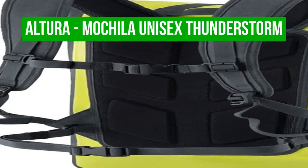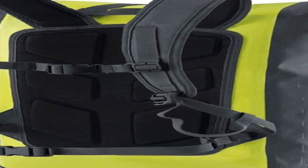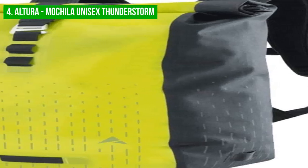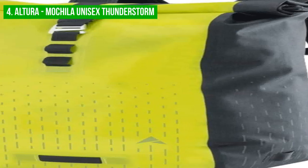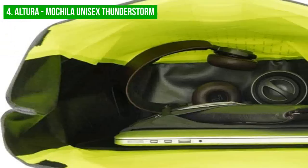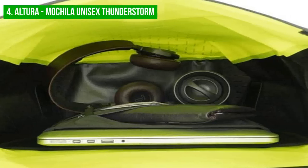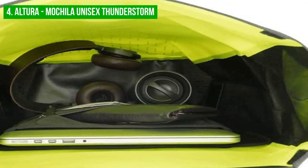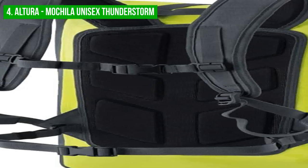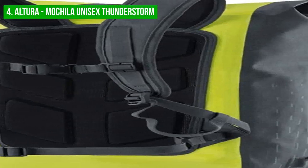Next up, we have the Altura Mochila Unisex Thunderstorm. The Altura Roll Top Closure Backpack is a waterproof, durable, and highly visible backpack suitable for commuters who travel in all weather conditions and need to carry a lot of gear. With a 30-liter capacity, it provides ample storage space for your belongings. The backpack features attachment points for lights, ensuring that you remain visible on the road, and a grab handle for easy carrying. It also has a padded laptop sleeve, an internal zipped pocket, and a key loop, allowing you to keep important items separate and organized. However, some users may find that things tend to get lost easily in the main compartment, despite the internal pockets and compartments.